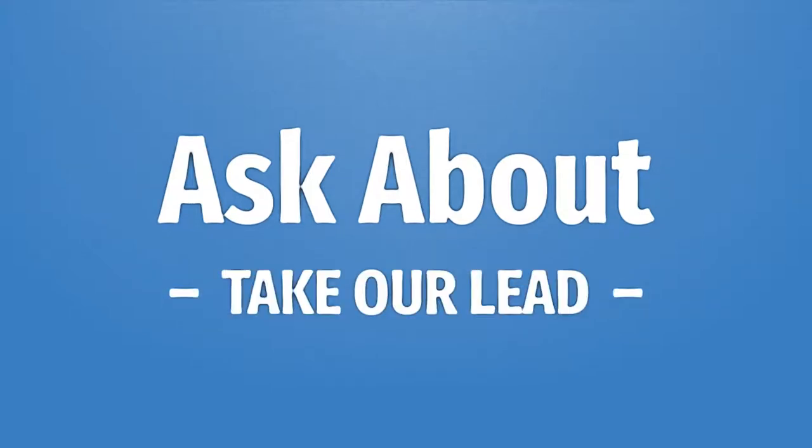Take our lead. Let us help you make your mark — our goal is your satisfaction, and we're here to show you the way.